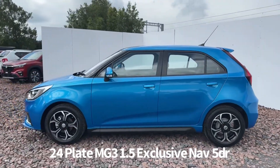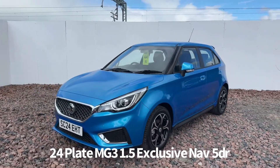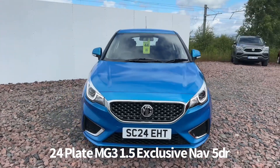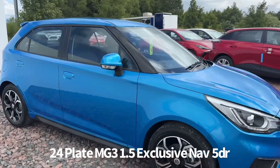It comes with two keys and specification includes remote central locking, diamond cut alloy wheels, rear parking sensors with rear parking camera, front and rear electric windows, electrically operated and heated door mirrors, front LED daytime running lights and automatic headlights.